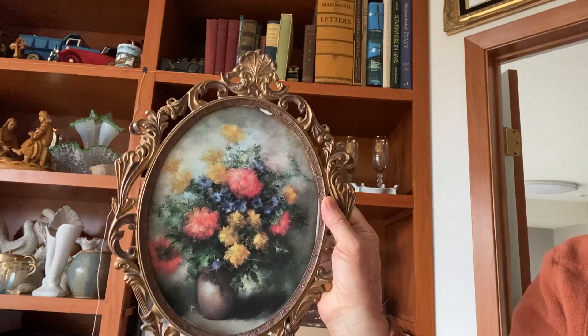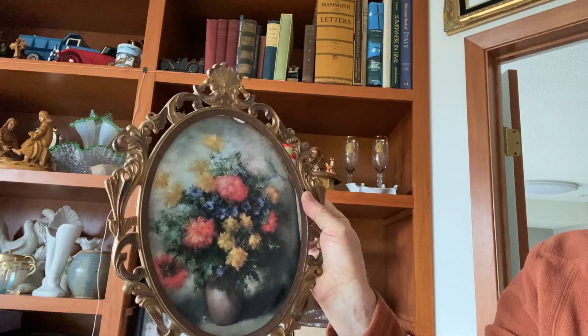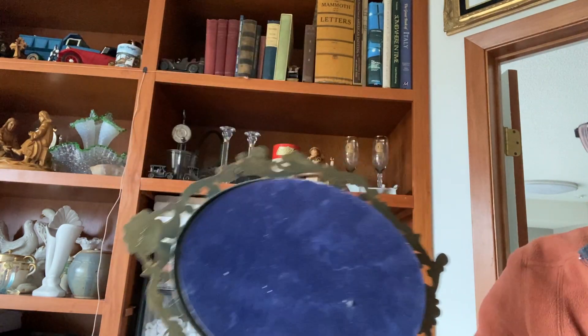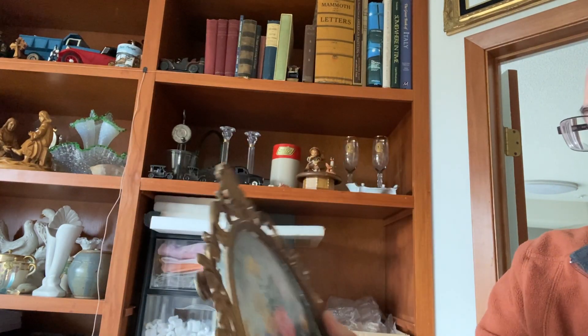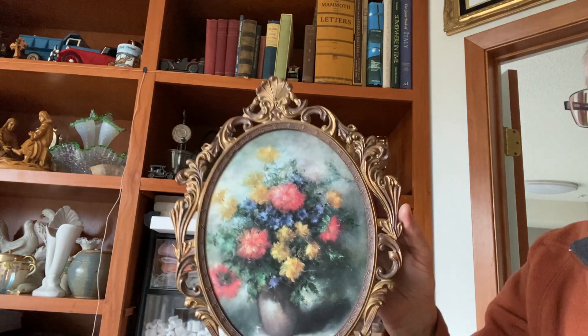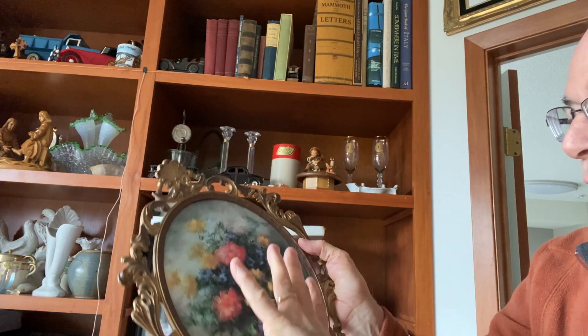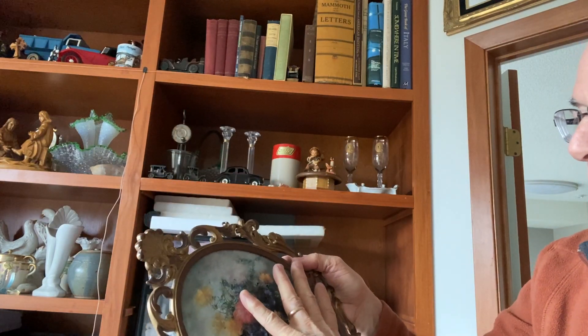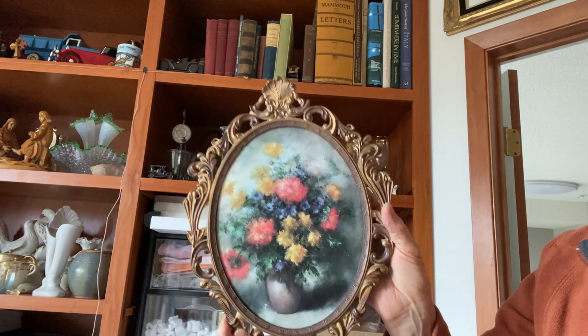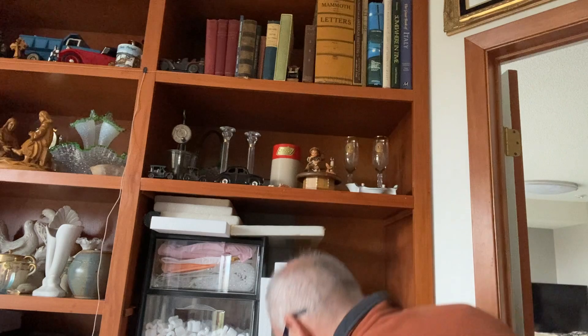Speaking of ornate frames, I found another one of these made-in-Italy frames. I originally found just the frame, and then I found the picture separately that goes in there. It's got the backing board. I take these and make a collection of five to eight of them and sell them that way. This is like a 12-inch frame — a little larger, which is great.